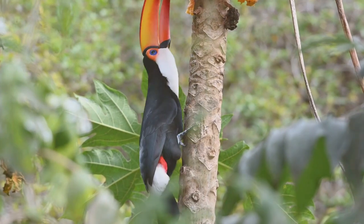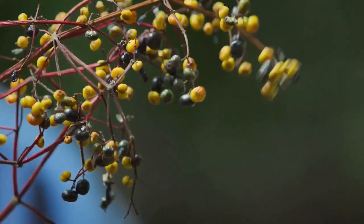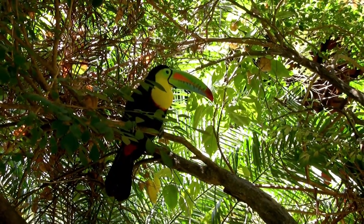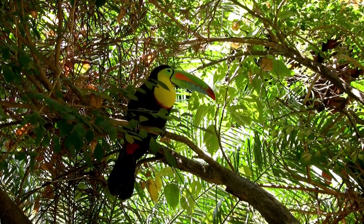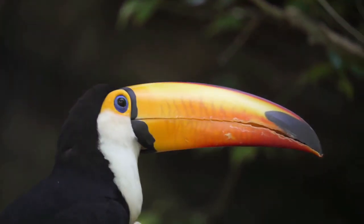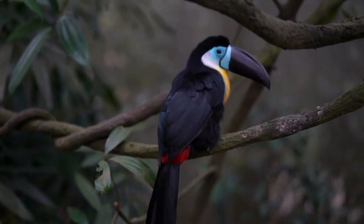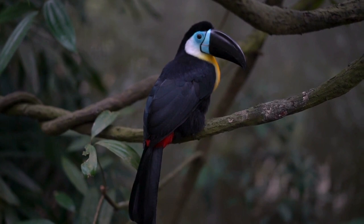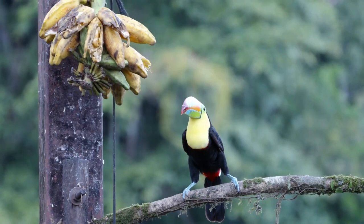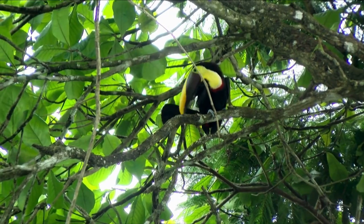Now let's talk about what these brightly colored birds love to munch on. If you thought it's all about fruits, you'd be only partially correct. Fruits make up a large part of a toucan's diet, but these birds are not strict vegetarians. They have a taste for variety and will snack on insects, spiders, and even small reptiles or birds when they get a chance. Their favorites include berries, mangoes, and figs, and their large curved beaks are perfect for plucking juicy morsels from the treetops. Toucans also play a crucial role in the ecosystem by dispersing seeds through their droppings — in a way, they're like the gardeners of the rainforest.